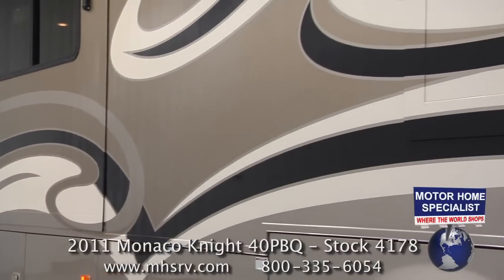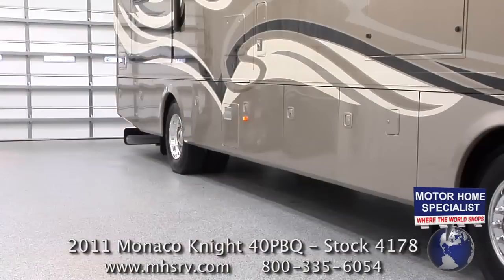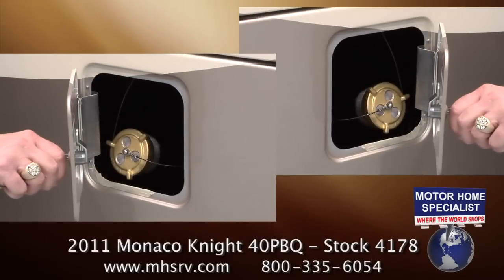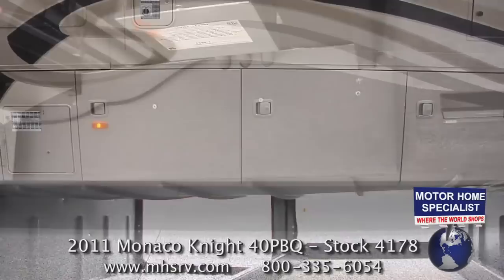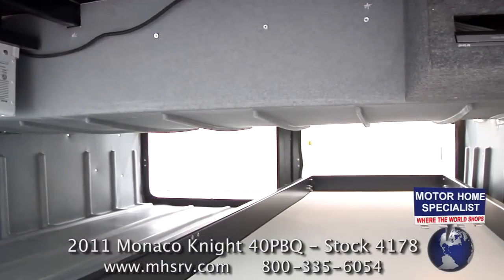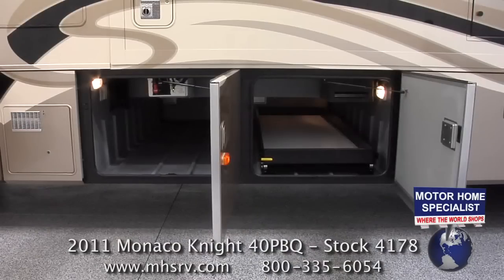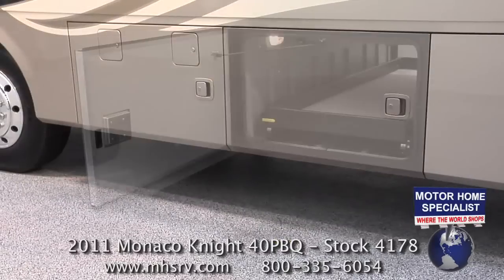One of the first things you'll notice as you step down the side of the Knight is the incredible new full-body paint scheme and high gloss finish. You'll also notice features like side swing baggage doors, a 100-gallon fuel tank with dual fuel fills, as well as a raised rail chassis. The side swing baggage doors allow you much easier access to the storage bay, and the raised rail chassis provides not only a superior ride and drive, but a tremendous amount of additional storage area. This also allows Monaco RV to offer a full-length slide-out cargo tray accessible from both the passenger and driver's side of the motorhome.